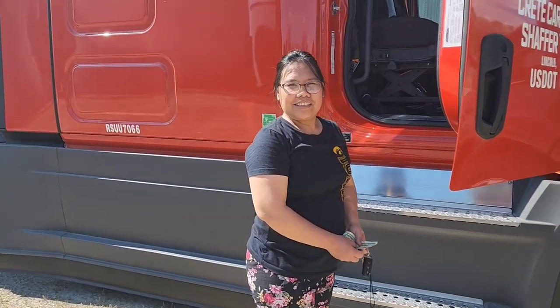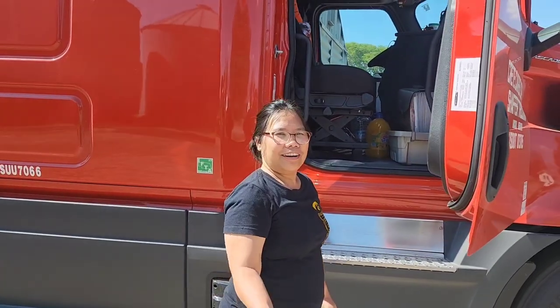Hi guys, I'm going to show you the inside of the truck. This is called the truck tour — let's go!